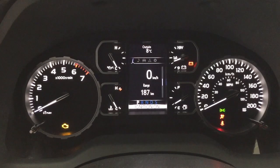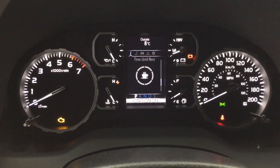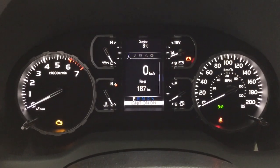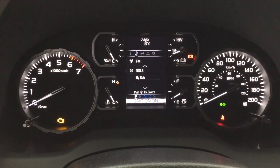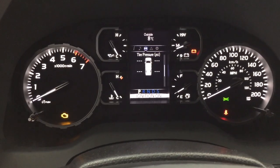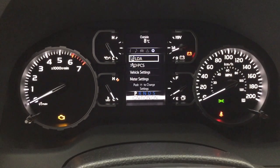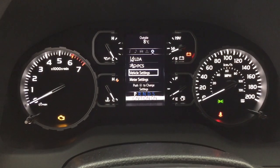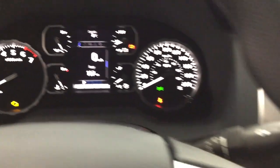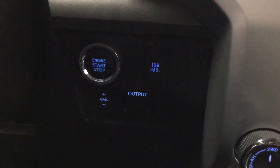Taking a look at the multi-informational display, you'll see features including your digital speedometer with distance to empty and your trip info. Up at the top of the screen you have an exterior temperature gauge, and you can scroll through audio, lane departure alert, tire pressure monitoring, trailer brake, messages, and your settings menu with lane departure alert, pre-collision system, and a couple of other additional features.